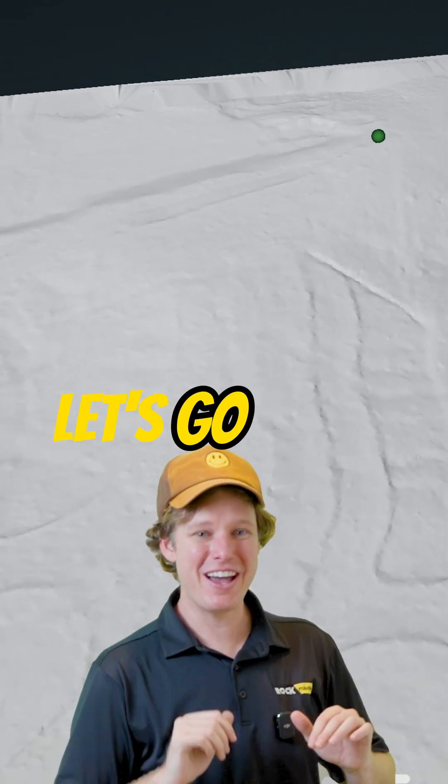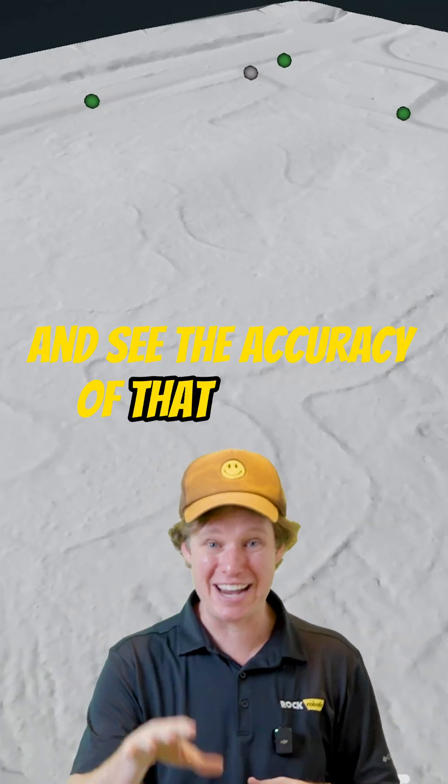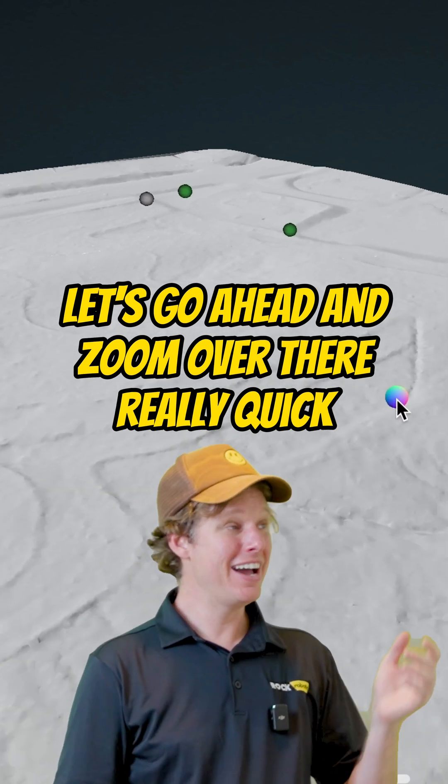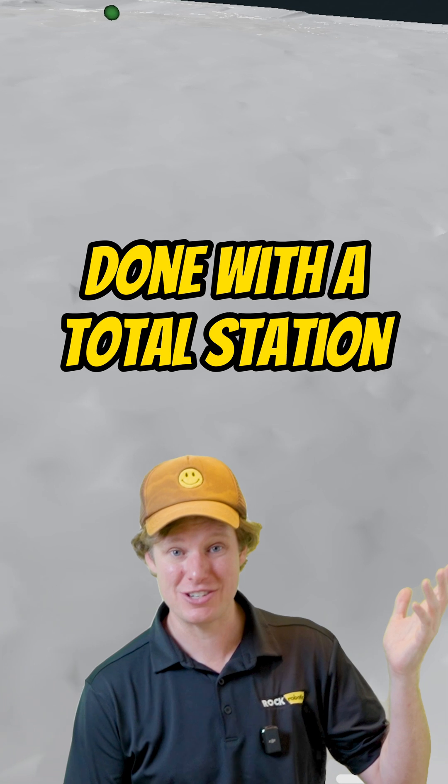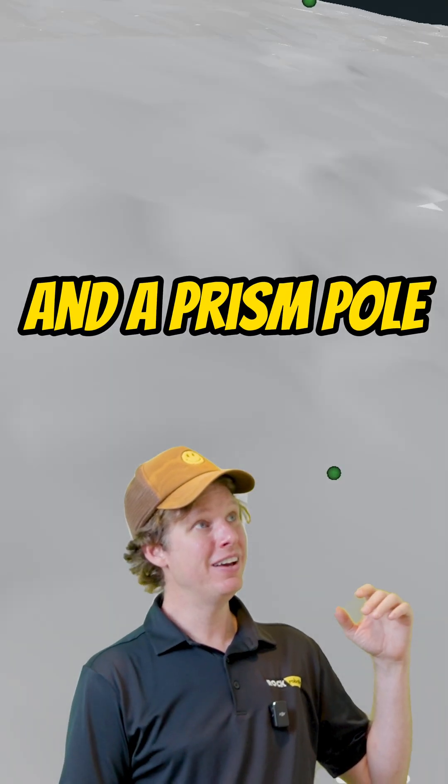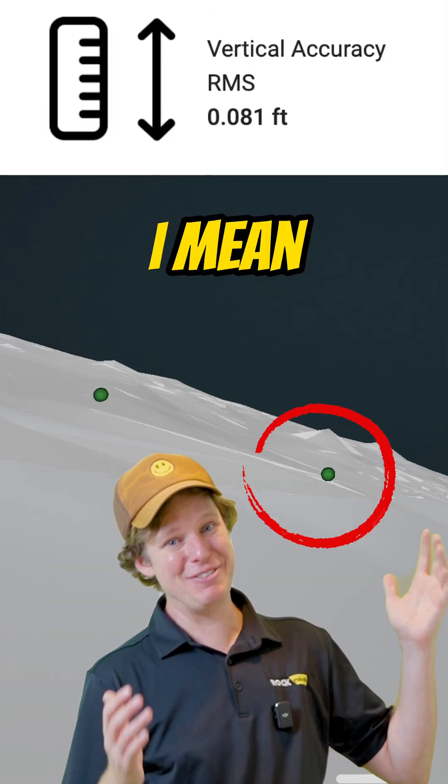Let's go ahead and look over at our control points and see the accuracy of that data set. Let's zoom over there really quick and just see how accurate our surface is to that traverse done with a total station and a prism pole. That's pretty spot on — look at that. I love this.